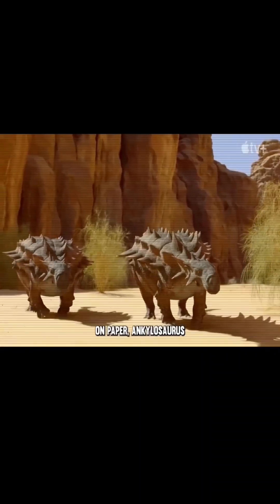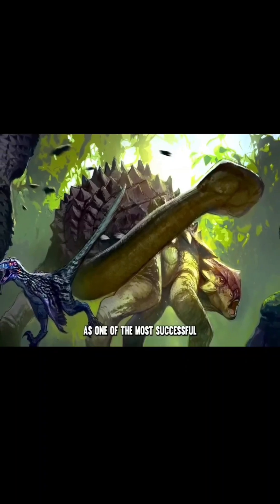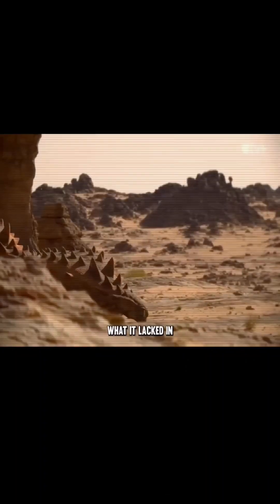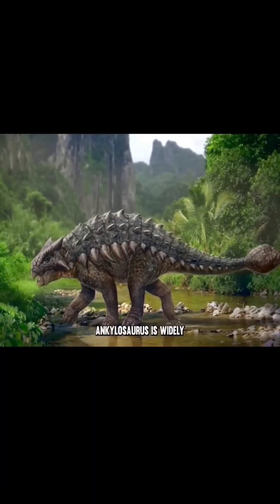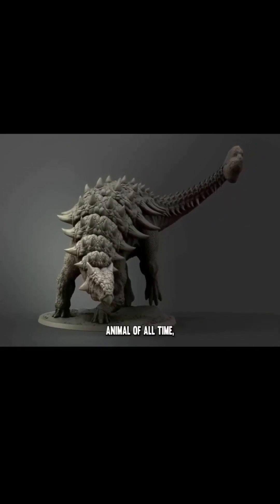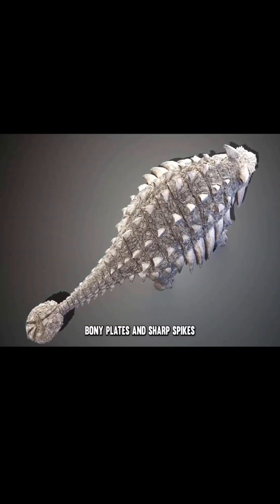On paper, Ankylosaurus didn't have much going for it, but still it emerged as one of the most successful and dangerous herbivores ever known. What it lacked in speed and brains, it more than made up for in other unique ways. Ankylosaurus is widely considered to be the most heavily armoured animal of all time, covered head to tail in massive bony plates and sharp spikes.